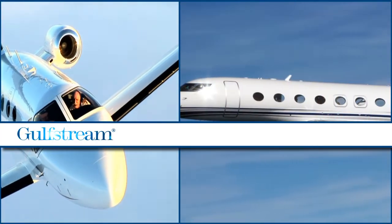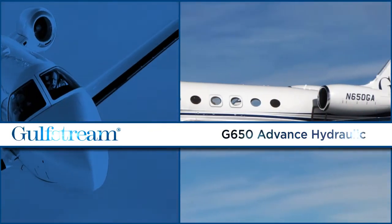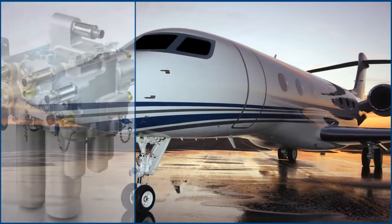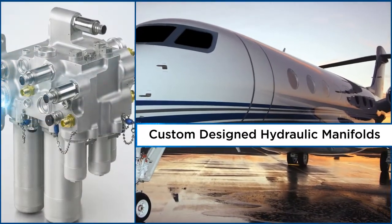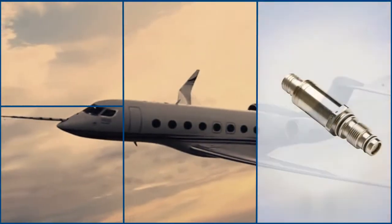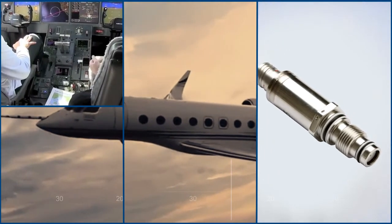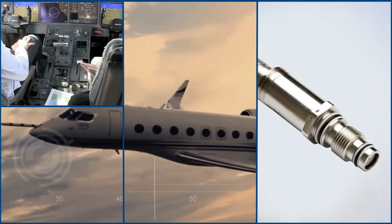Gulfstream turned to Donaldson to keep the advanced hydraulics in the new G650 debris-free. We not only custom designed three hydraulic manifolds that help the company's largest and fastest business jet maintain peak performance, but also introduced new technology that provides its pilots with real-time information on the health of the system.